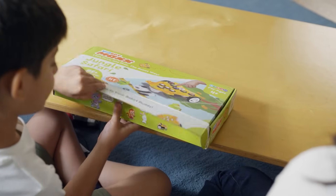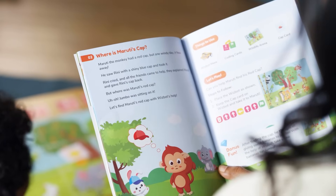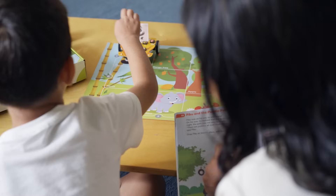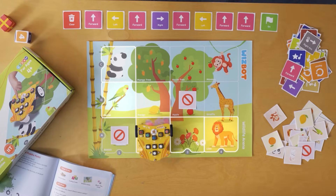Excited to unlock fun? Let's go on a jungle safari. Read the activity book, press the buttons on WizBot, and help Piku find its way to Shaira. Run, WizBot, run!